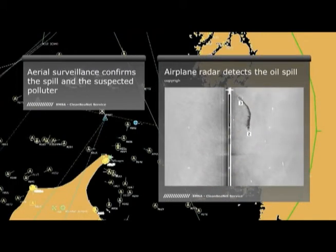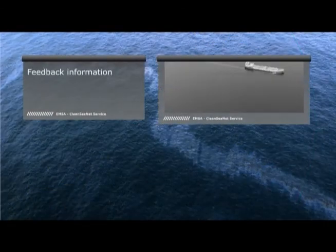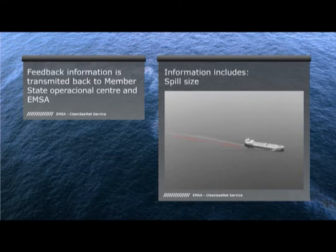After a positive confirmation of oil, national authorities try to identify the possible polluting ship. All information on the verification of satellite detections and suspected polluters is sent to EMSA and stored in the CleanSeaNet database.